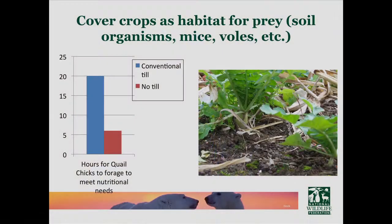Unfortunately, we don't have a lot of research yet directly connecting cover crops and wildlife, but we can lean on results from no-till. This data compares no-till and conventional till, looking at the number of hours quail chicks need to forage to meet their nutritional needs. A high bar is bad — we want the small bar, meaning fewer hours needed. If it takes 20 hours for quail chicks to forage for their needs, they're not going to survive.